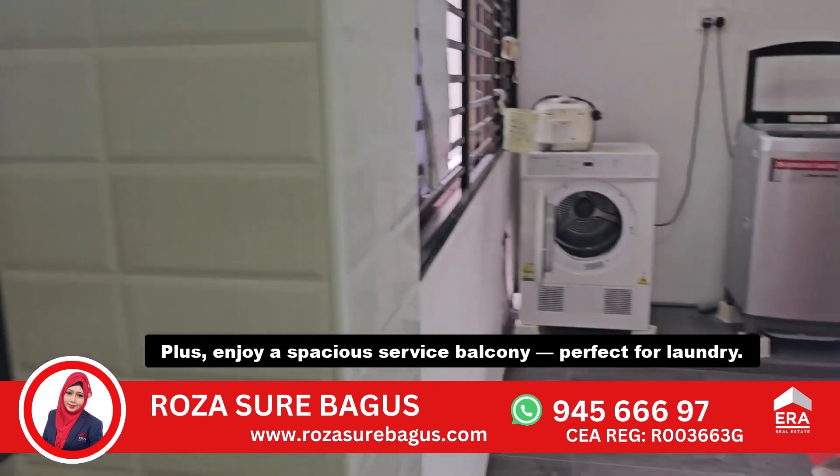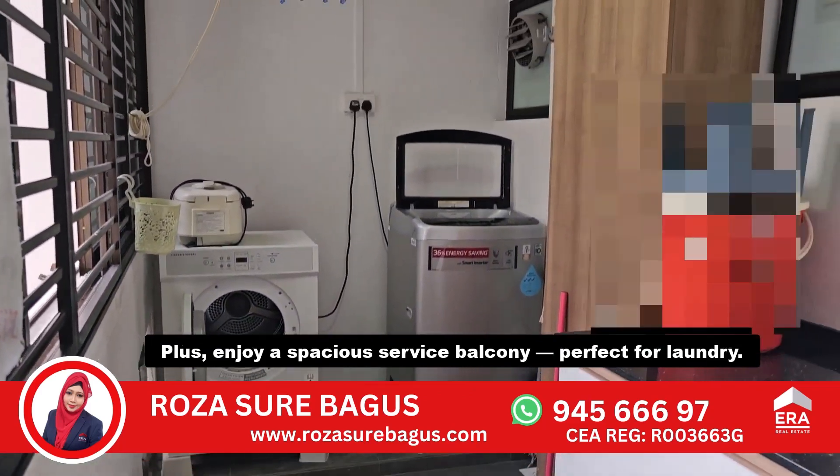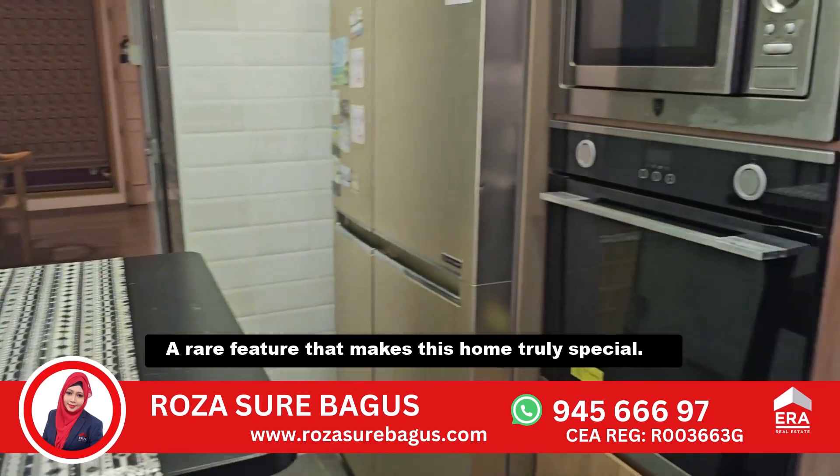First, enjoy a spacious service balcony, perfect for laundry — a rare feature that makes this home truly special.